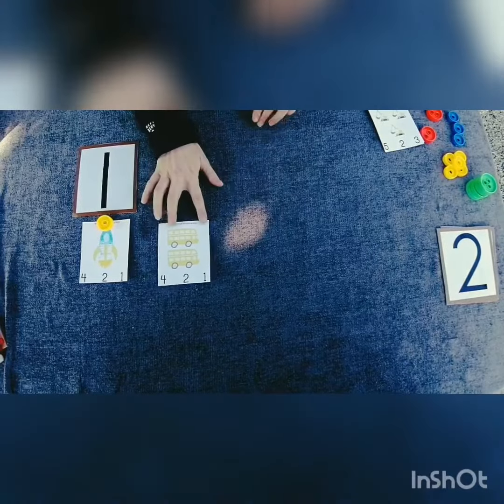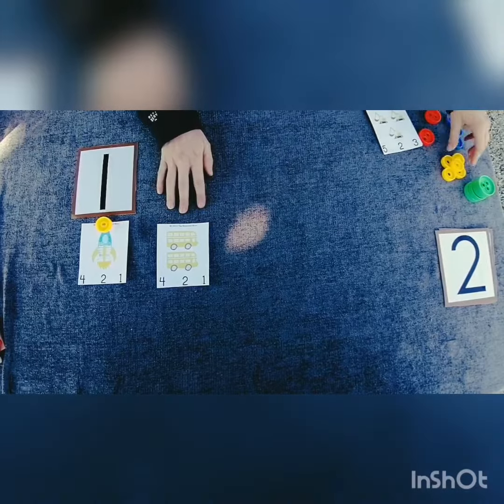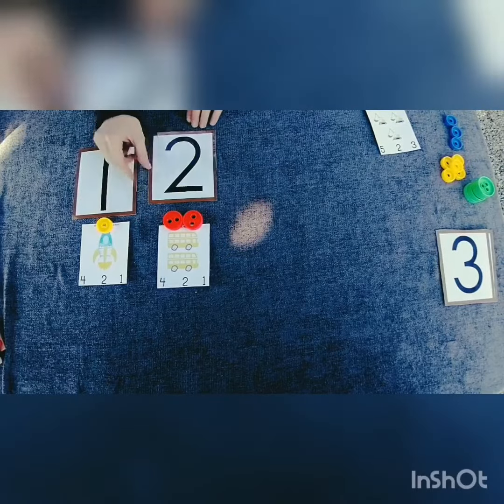How many buses do you see? Let's count them. One, two. Two buses. Number two.